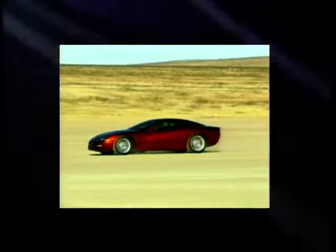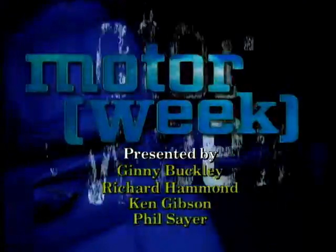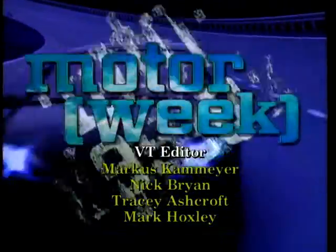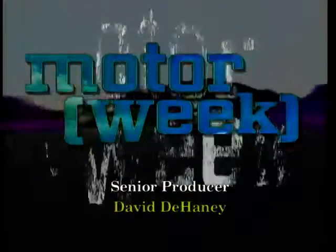Coming up on next week's show, we take a look at those cars that are always crowd pullers at the motor shows — the concept cars. All that next week on MotorWeek. We'll see you next week.